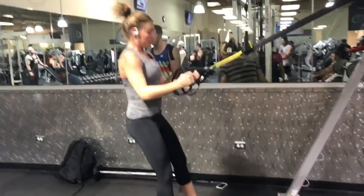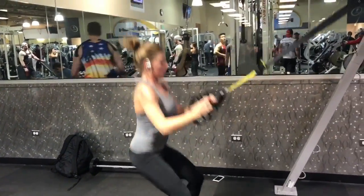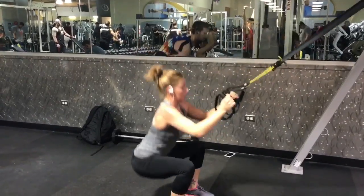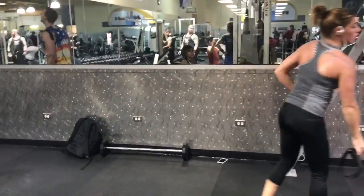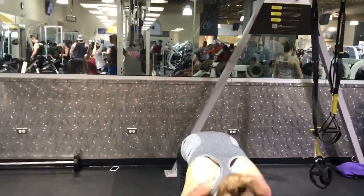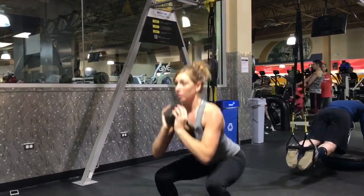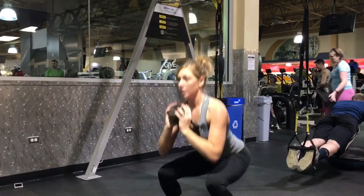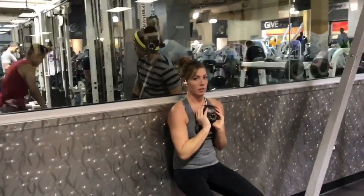Our next strategy: keeping your heart rate up, burning body fat, is a circuit. We have three exercises we are going to do all in a row. First one, we've got some TRX jump squats — we are doing 20 of those. Then we are going to grab our kettlebell and do goblet squats — 15 of those. And we are going to finish with 30 seconds of wall sit.